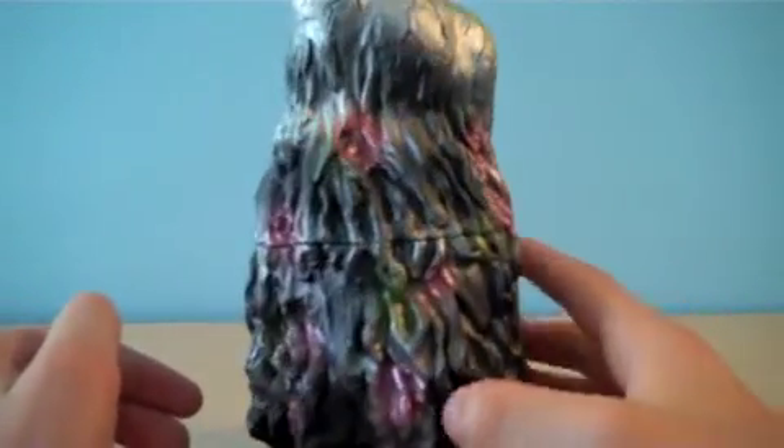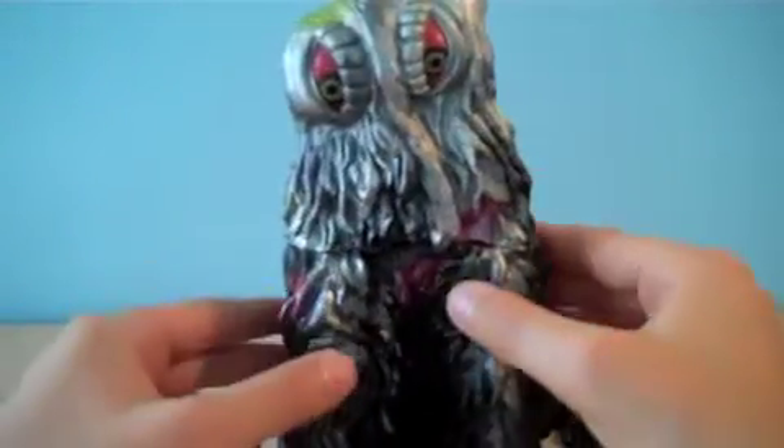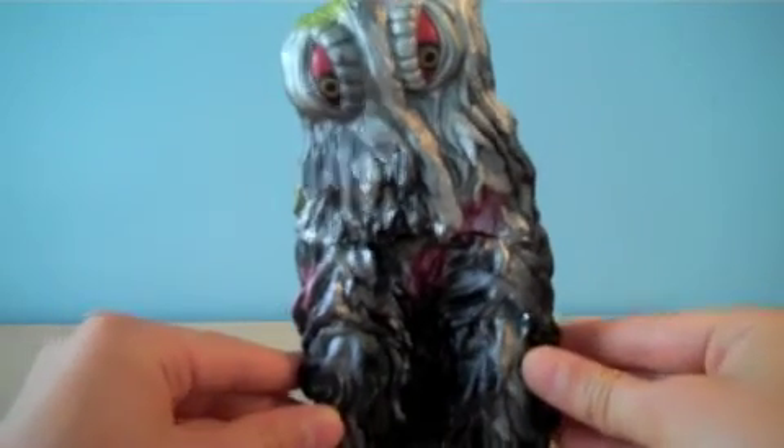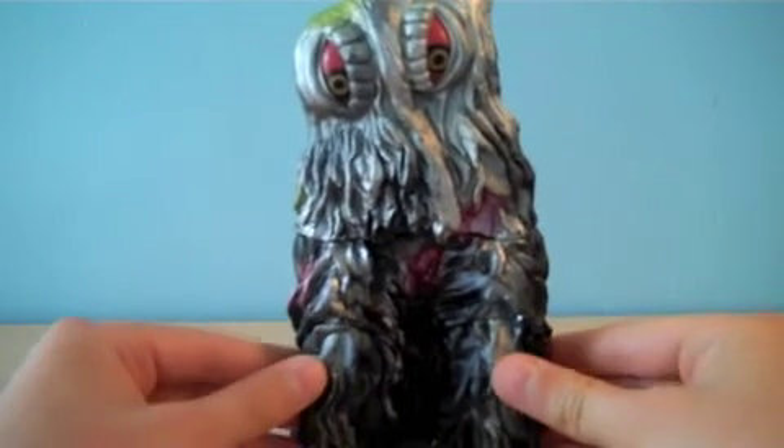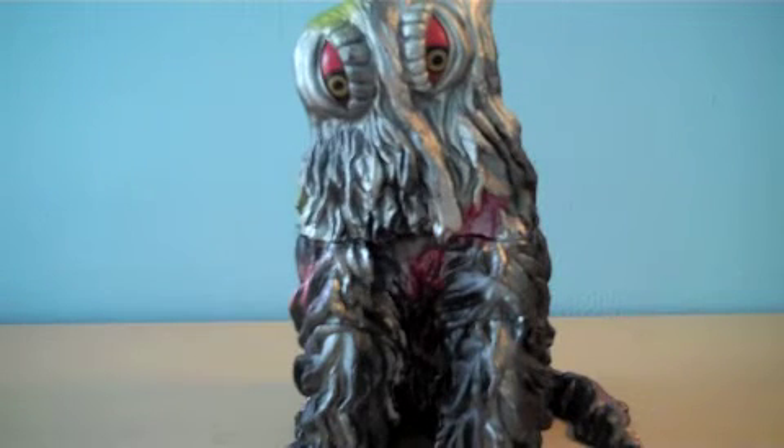And that was something that Bandai Creations did an okay job on. So if I were to give this figure a rating, it would be a 7 out of 10. Thank you for watching this toy review. I love you.